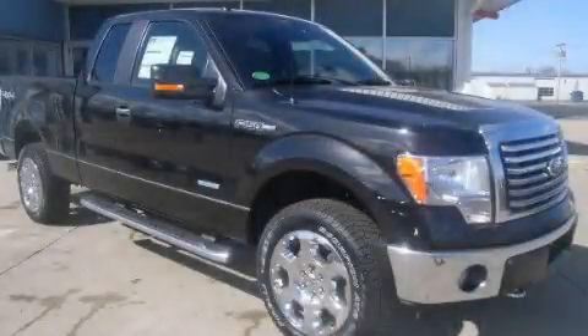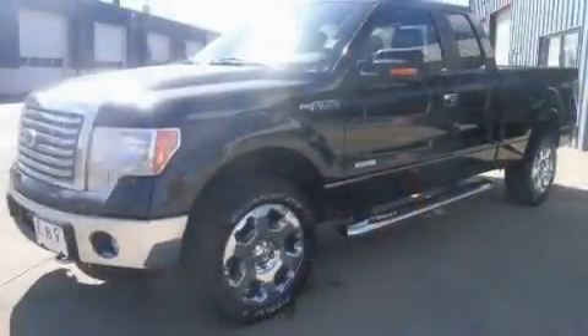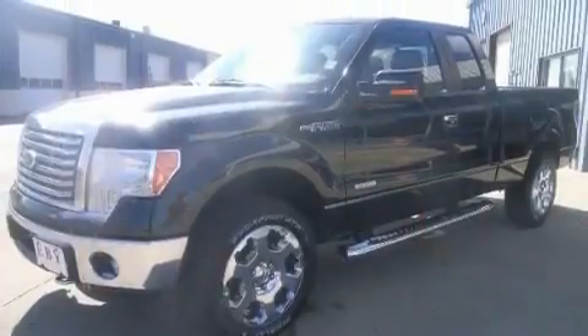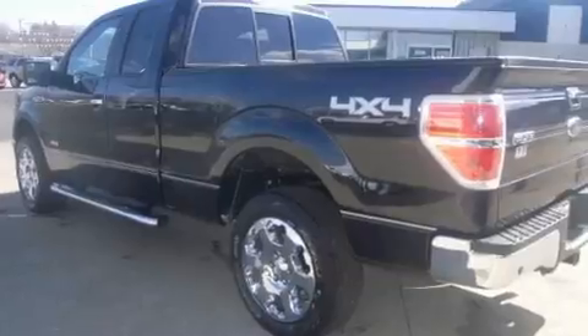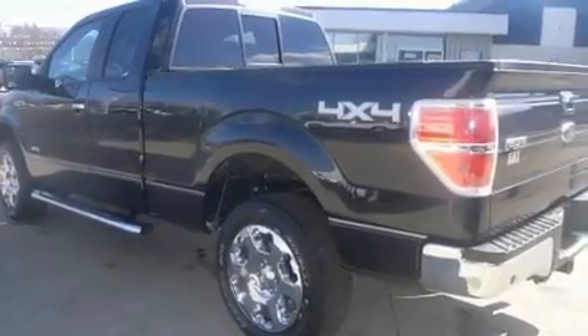This is a 2011 Ford F-150. Whether hauling, commuting or towing, this truck is the right one for you. It has a 3.5-liter six-cylinder engine and an automatic transmission.